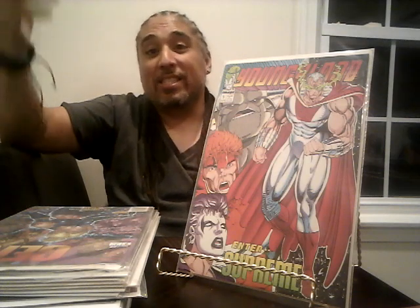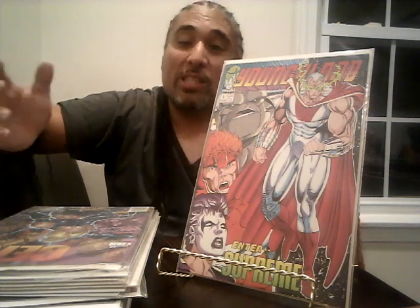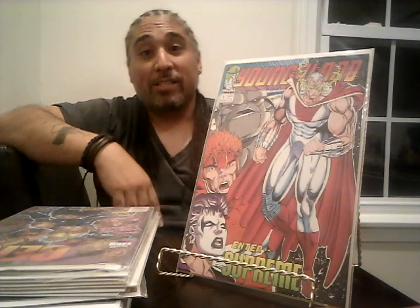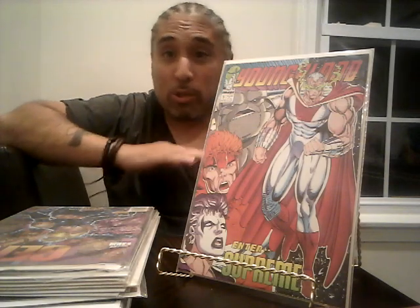I just showed this in my last haul video — I got it for a dollar then, and to find another one is great. It's Youngblood number three, the first appearance of Supreme. A CGC 9.8 copy on eBay recently sold for over $120, which I didn't even know it went for that much. I'm going to keep trying to get as many copies as I can, and hopefully the newsstand copy eventually, which probably goes for even more.